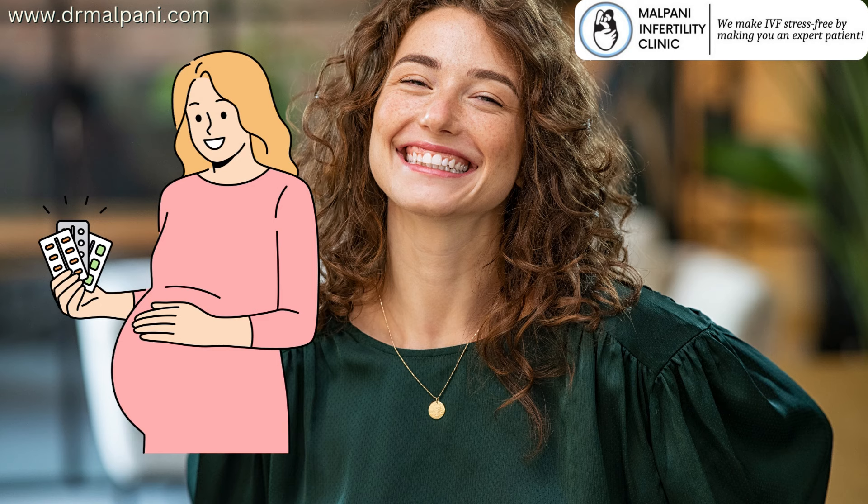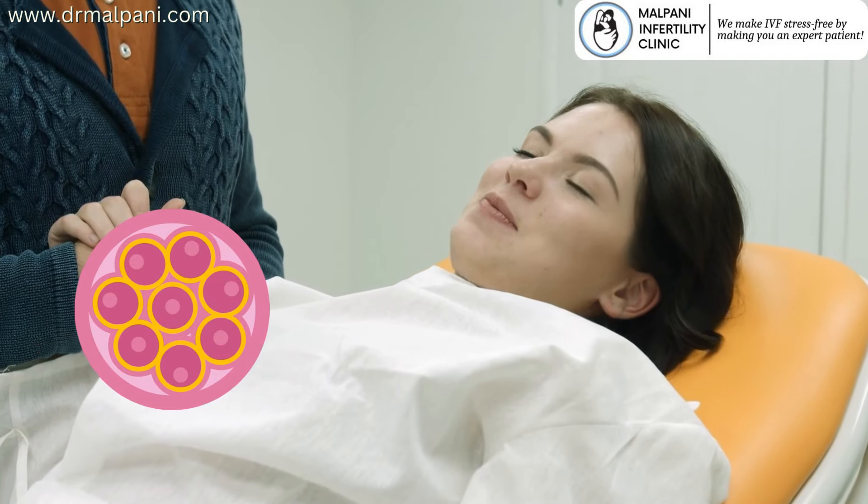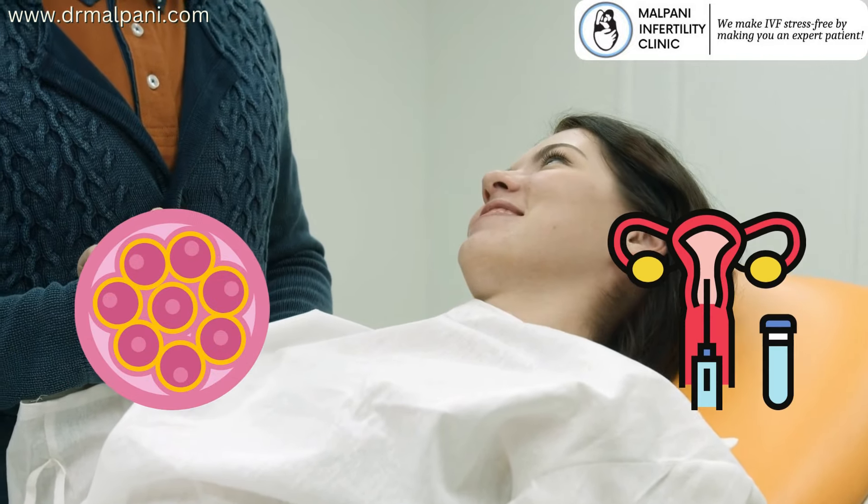After embryos are created through IVF, they are cultured in the laboratory for a few days. Once they reach blastocyst stage, they are selected for transfer into the woman's uterus.